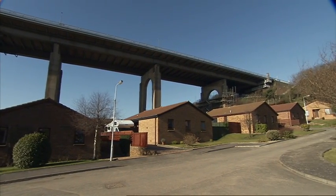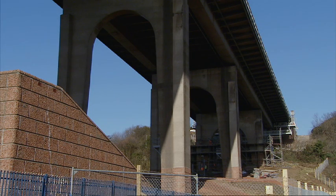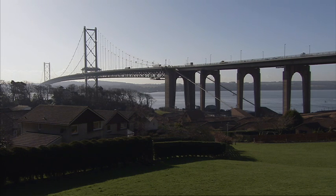The viaducts are the approach spans to the main suspension bridge itself. They're significant bridges in their own right but they kind of get lost beside the suspension structure.